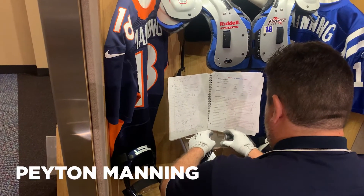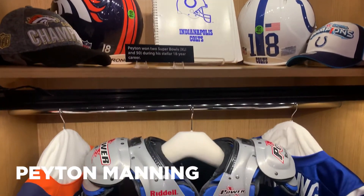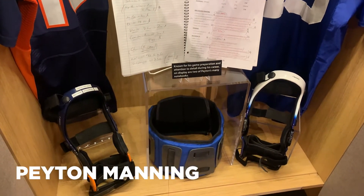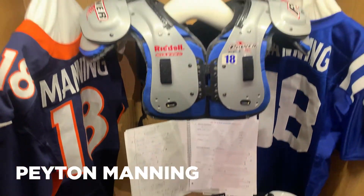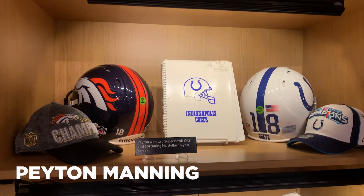A fan-favorite, Peyton Manning's locker holds his Colts and Broncos game-worn jerseys and both helmets, partnered with his knee braces, shoulder pads, and a game-worn Super Bowl sideline hat. But if you look closely, there is a 2014 game notebook that we can only imagine the thorough notes that Manning took during that season.